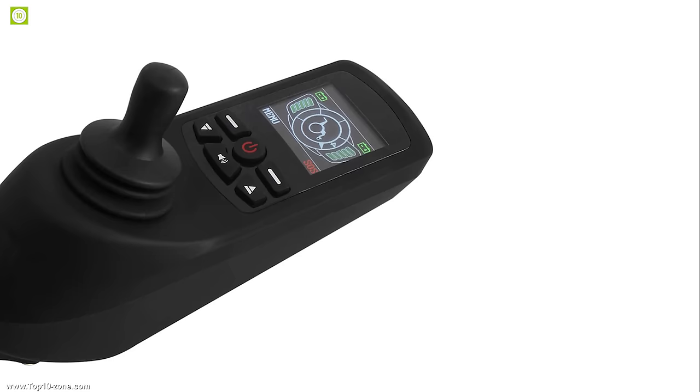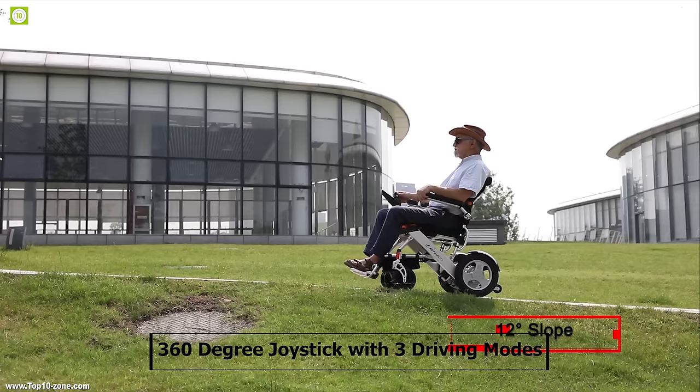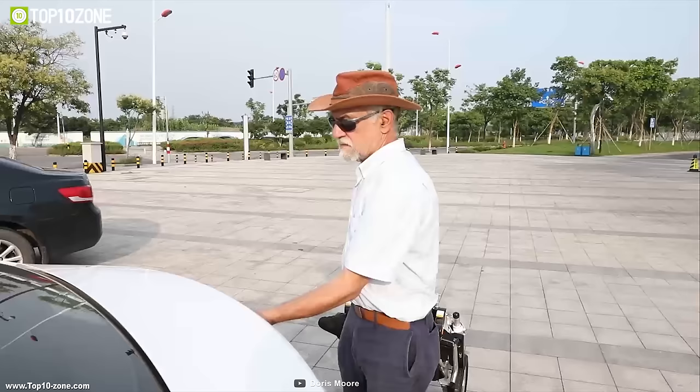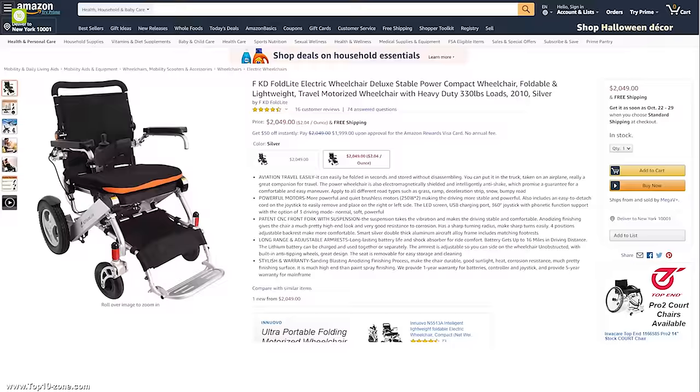It comes with an LED screen which shows battery status and driving speed, and a 360-degree joystick with three driving modes that lets you control the wheelchair easily. If you were looking for a foldable electric wheelchair that you can carry everywhere conveniently, then the FKD FoldLite is the right choice for you. With excellent reviews and ratings, you can get this wheelchair at around $2,050 on Amazon.